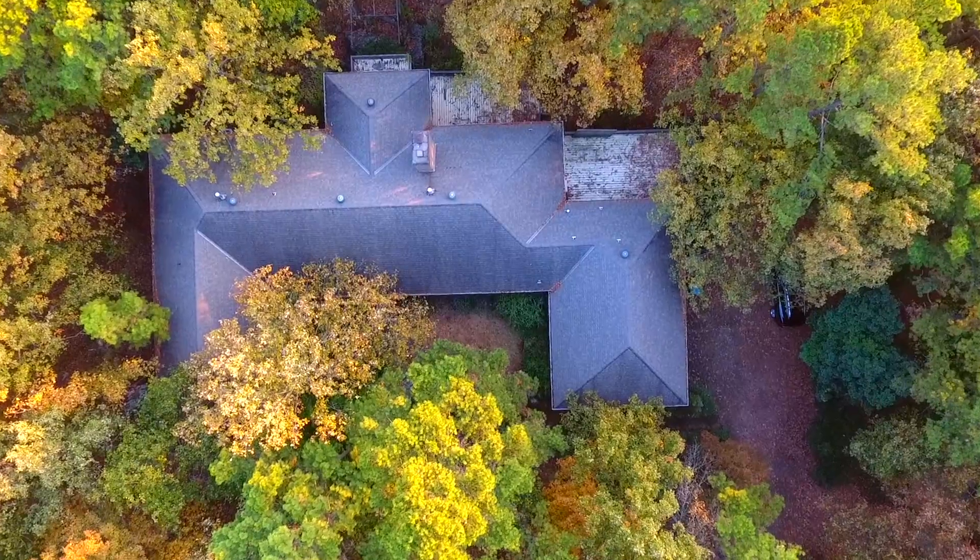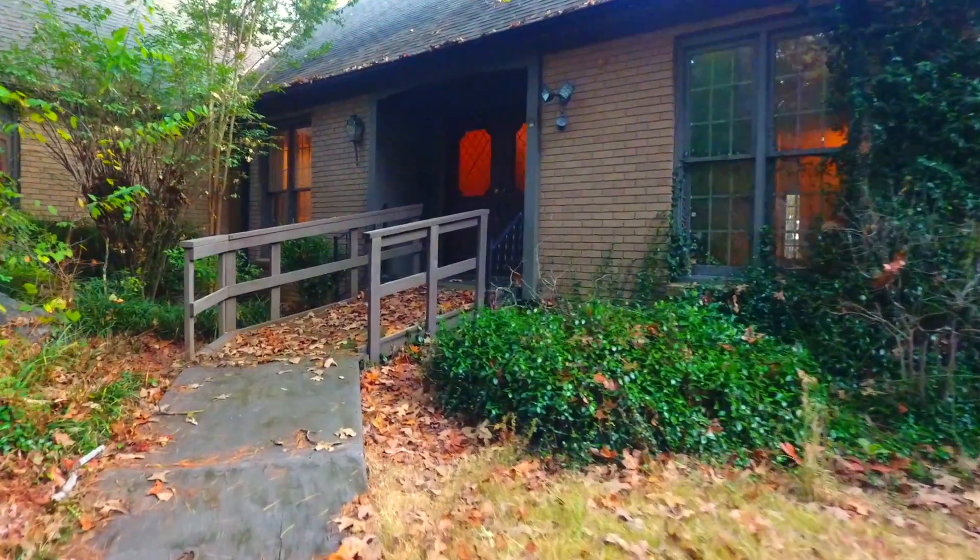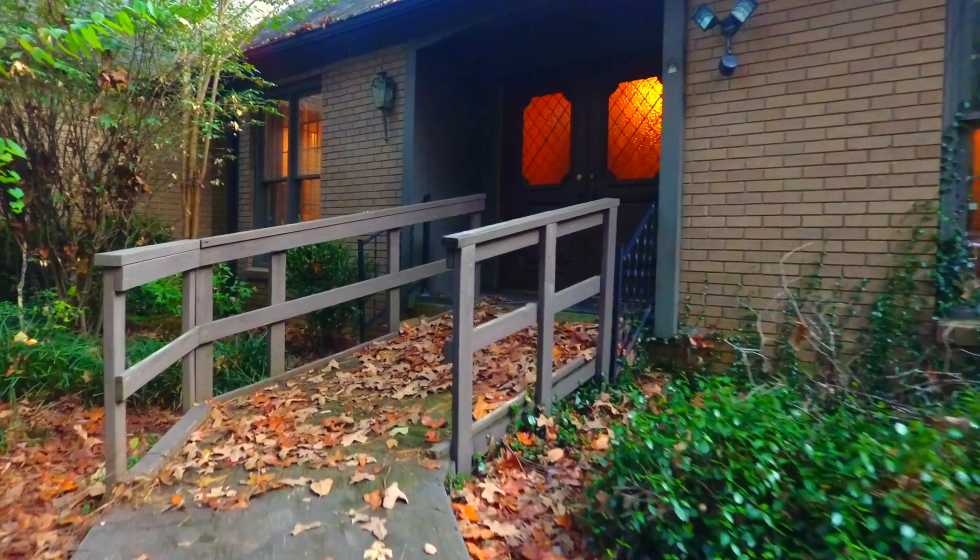In the loved St. Charles subdivision, this six bed, six bath, all brick beauty sits privately on a wooded acre near Napa Valley.